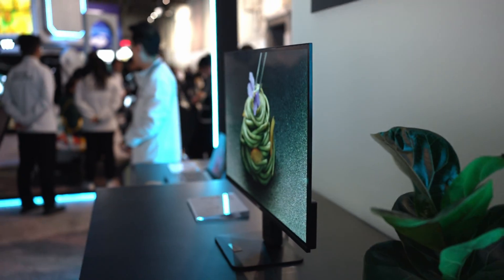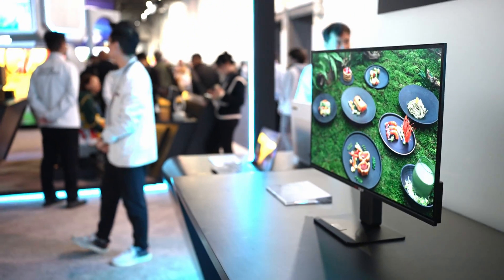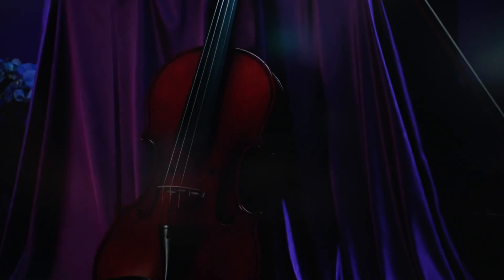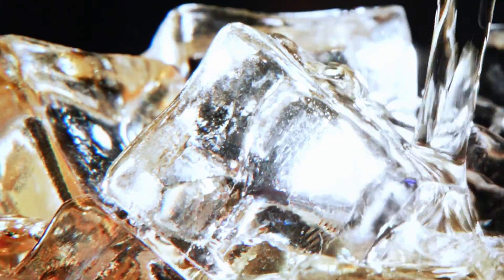But until then, we still have a lot of really great W-OLED, QD-OLED, and mini LED displays I saw this year at CES 2025 that will be launching sooner. For that and everything else display related, make sure to get subscribed here on the Display Guy.